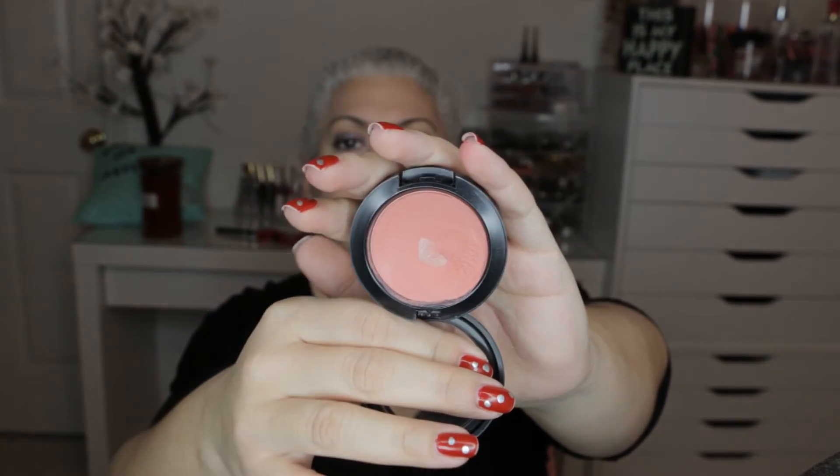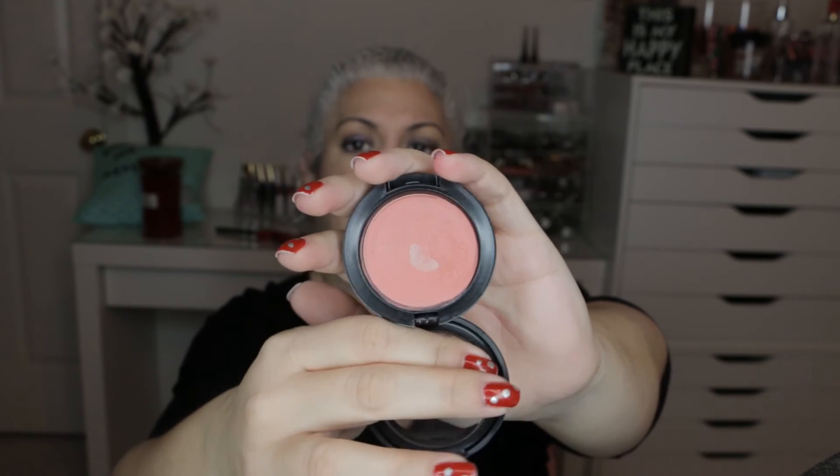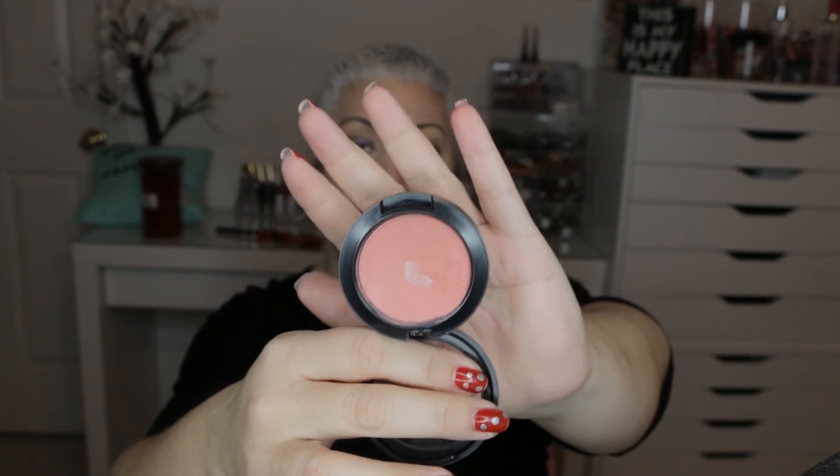One bonus item was the MAC Something Special Cream Blush. I did hit pan on that last month — I deepened it a bit, but I'm just done with this. I'm scooping it out and back-to-MAC-ing it. I just don't like cream blushes. So I did meet my goal on that one.